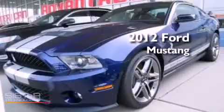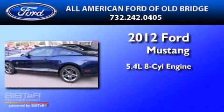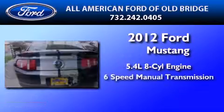This is a brand new 2012 Ford Mustang. It features a 5.4 liter 8-cylinder engine and a 6-speed manual transmission.